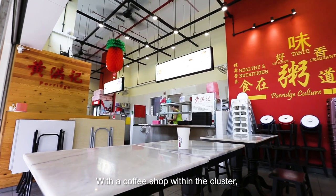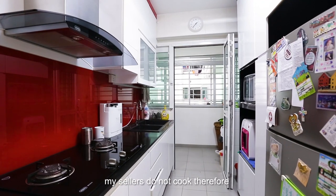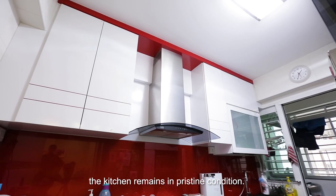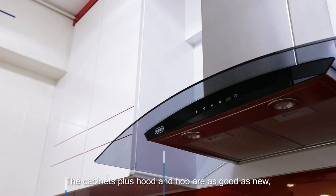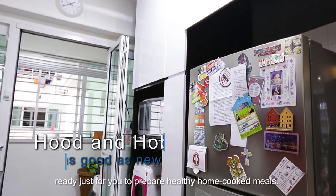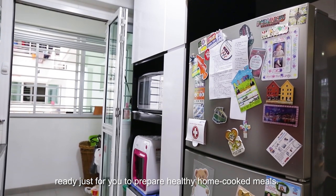With a coffee shop within the cluster, my sellers do not cook. Therefore, the kitchen remains in pristine condition. The cupboards plus hob and hood are as good as new, ready just for you to prepare healthy home-cooked meals.